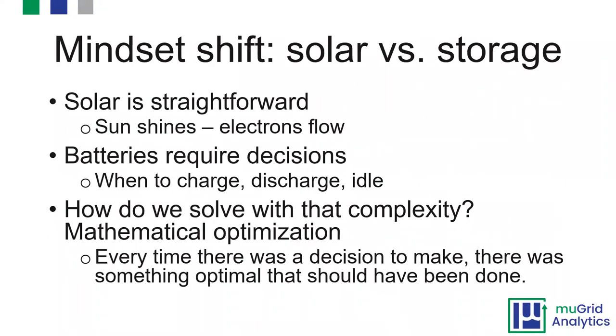There are a lot of folks who have done solar for years and are getting excited about adding storage to their projects. I like to talk about the mindset shift you need to undertake as you start getting into the battery world. Solar is pretty straightforward — you put panels on your roof, the sun shines, you make electricity, electrons flow, and you save money. You don't really have to think about it.